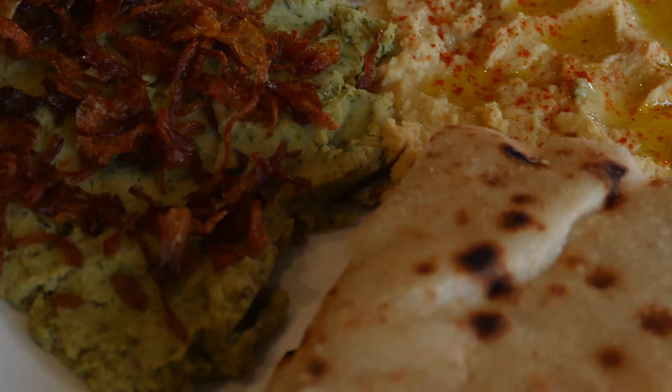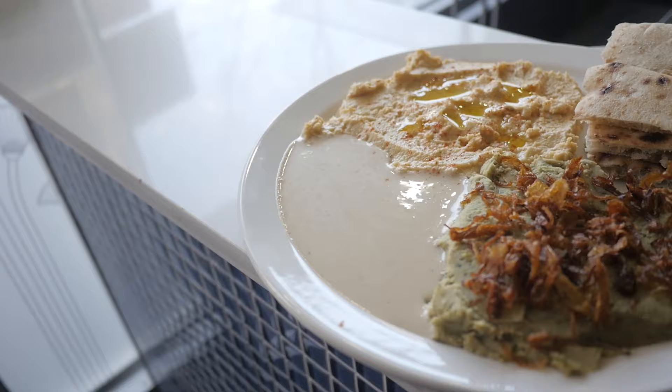My favorite appetizer is the besara. It's a purée of beans and fresh herbs, topped with caramelized onions. It's just so full of flavor and so comforting.